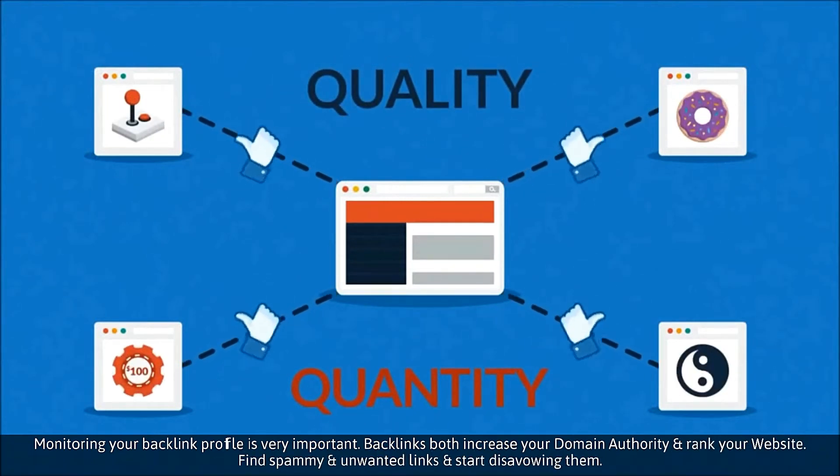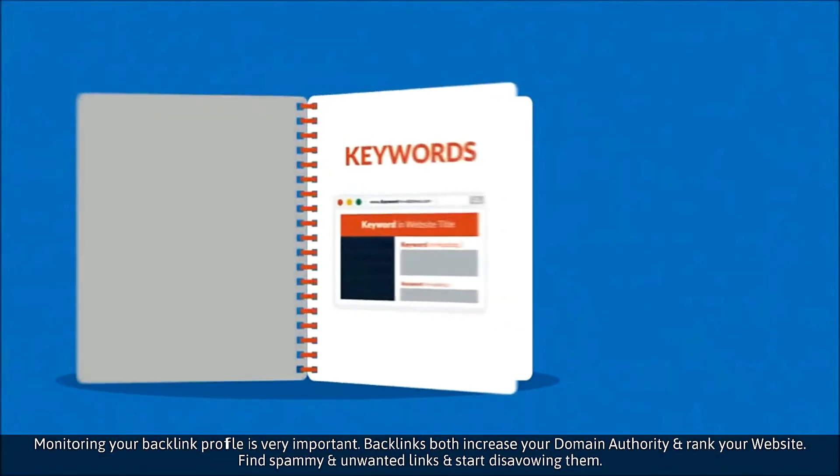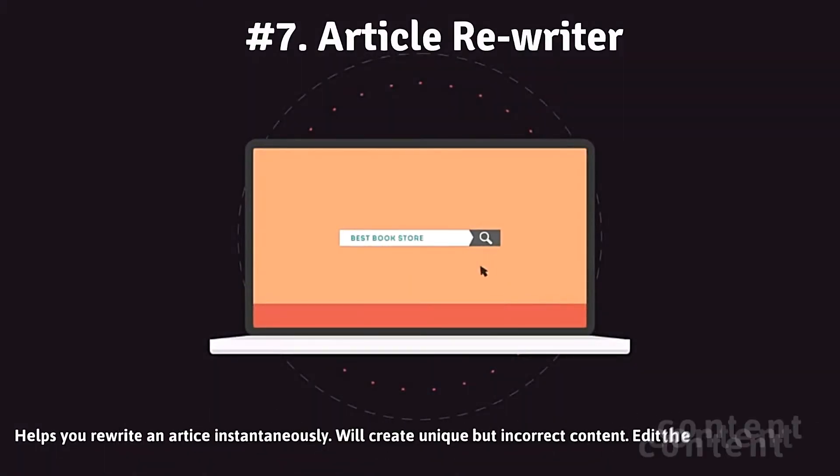Number six: Backlink Profile Monitoring. Monitoring your backlink profile is really important when it comes to ensuring a better ranking for your website or blog on the search engine. Hence, it is always advised to track your backlink profile at regular intervals. The results can further your use of SEO.